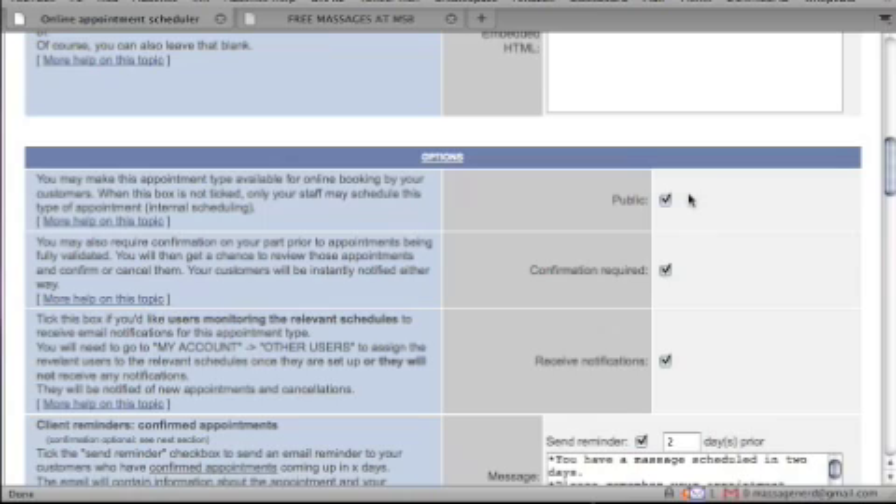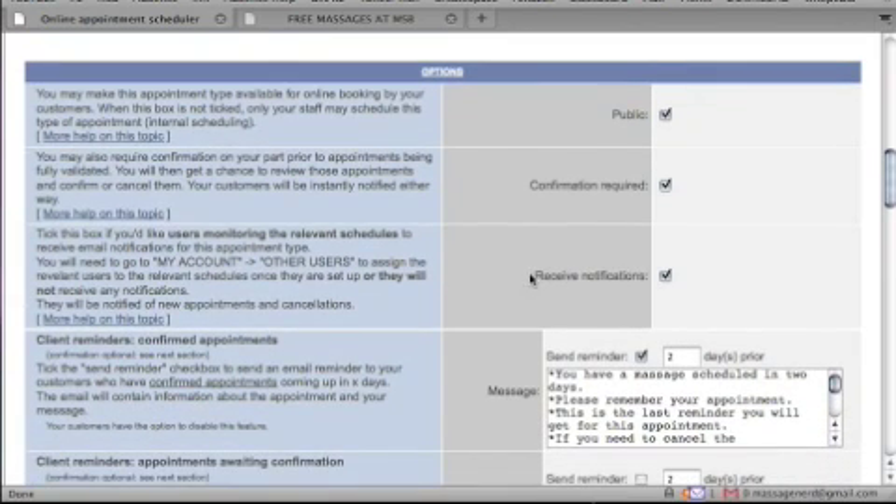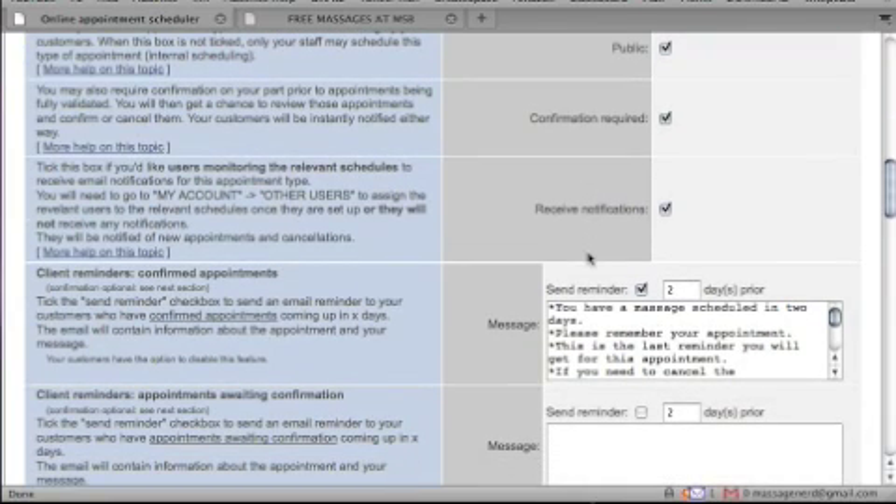If you're making changes, you may want to uncheck the public option so nobody can access the booking page during edits. I always enable confirmation required so I know who's signing up. You can also set email notifications — I usually set it to two days before the scheduled massage so clients get a reminder with everything they need to know.